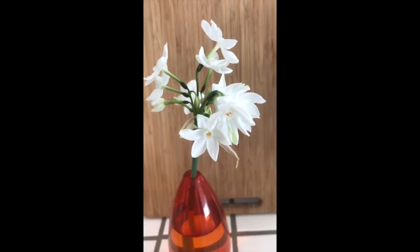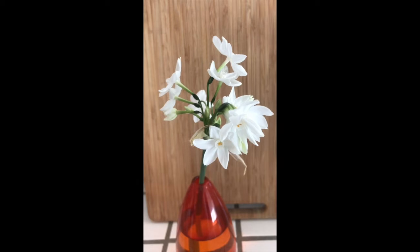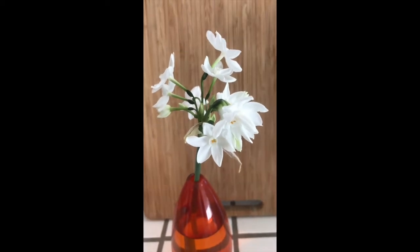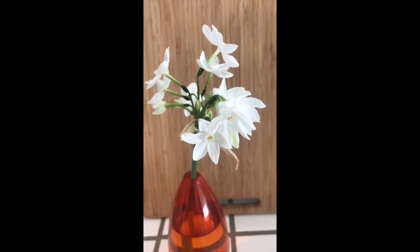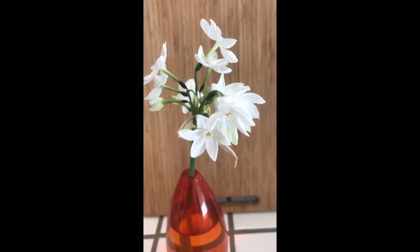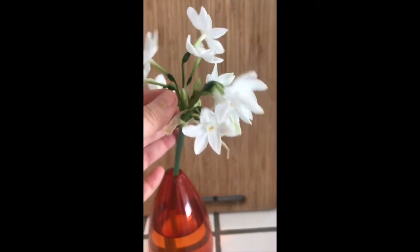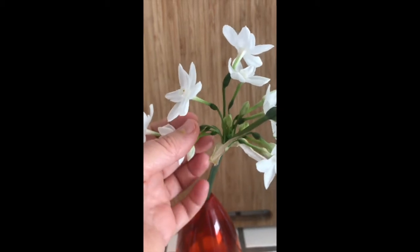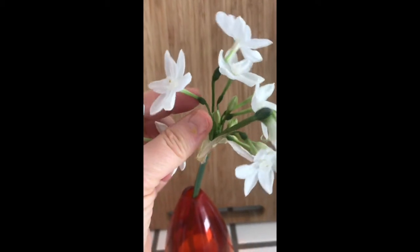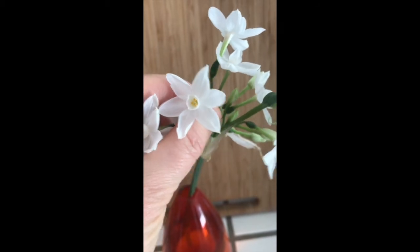In the garden yesterday, my dog broke off this stem of flowers. They're narcissus or paperwhites, and they have evidence of a really interesting influence on the activation of developmental genes. The flowers are usually one per stem, like this, with some petals and a cup in the middle.